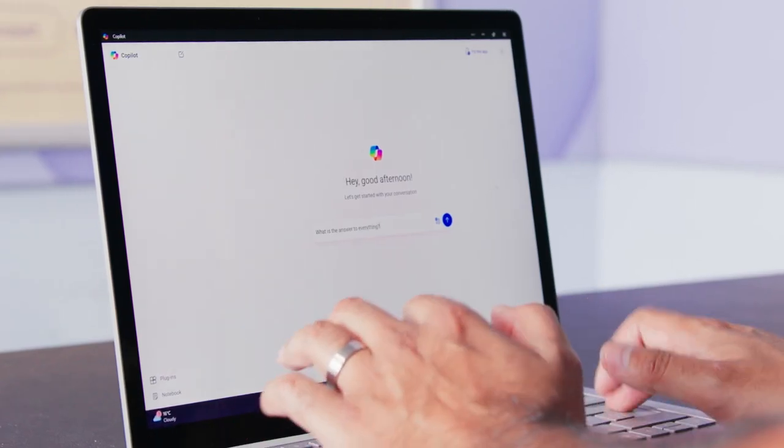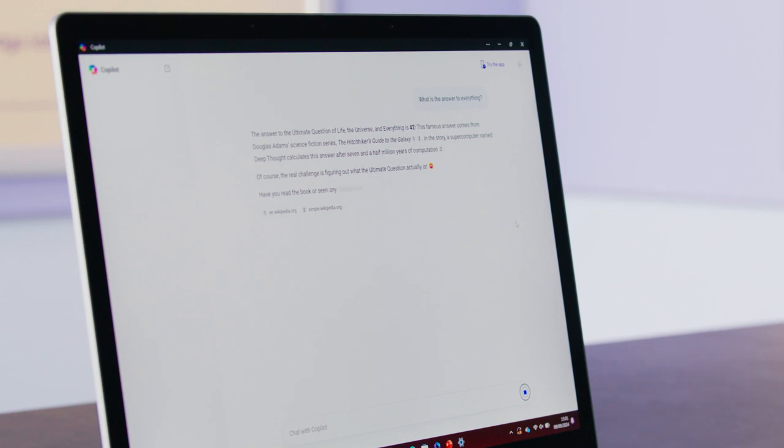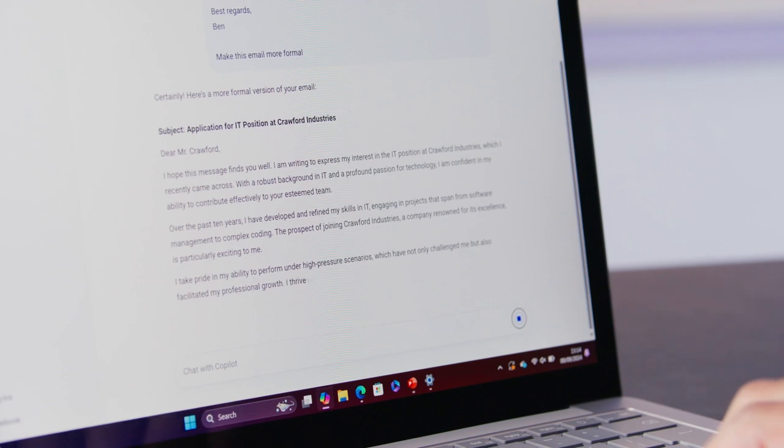With built-in Microsoft Copilot, you can simplify everyday tasks and save loads of time in the process. Whether you want to ask some burning questions or perfect your writing style, Copilot is just one tap away. You can even use your voice for some tasks.